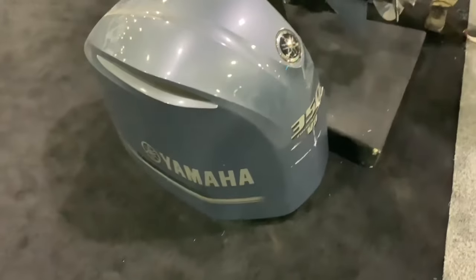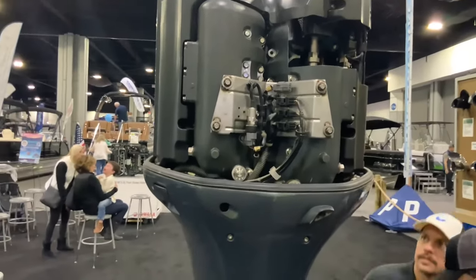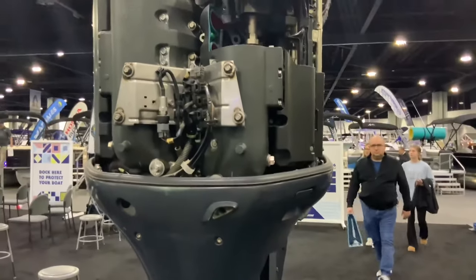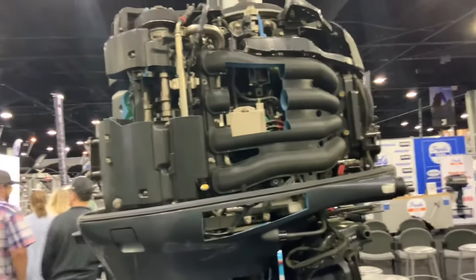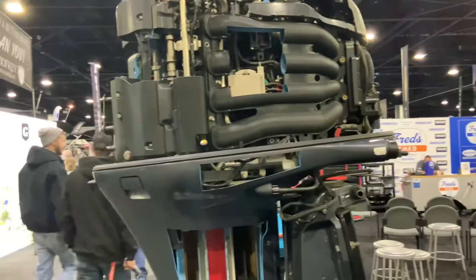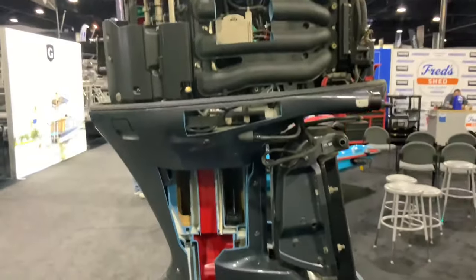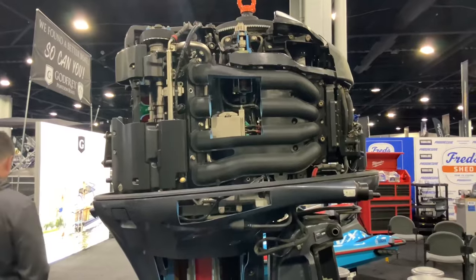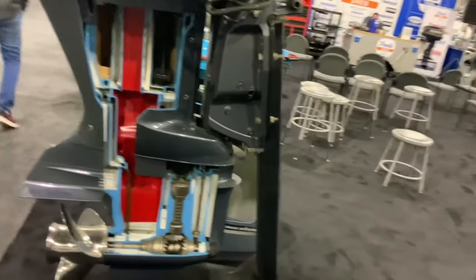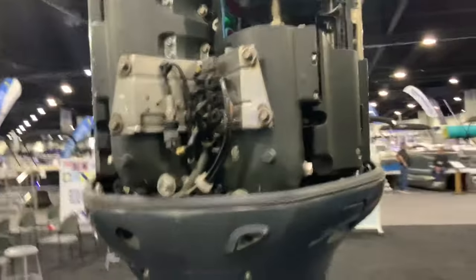So here's a Yamaha 350 V8 that's been torn apart for maintenance and repairs. This shows the inner workings of these engines. Talking to a rep — this complete engine motor is basically here just to show people how the insides work. That really fascinates me. It's cut out so you can see all the inner workings and how it all works — that's the whole concept.